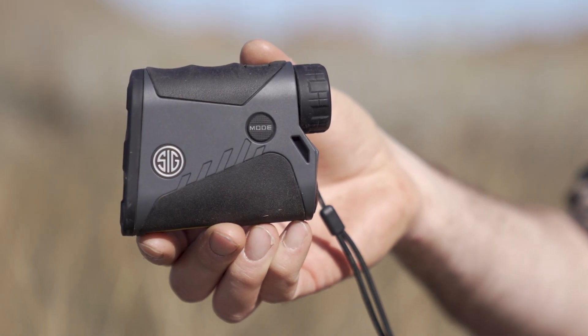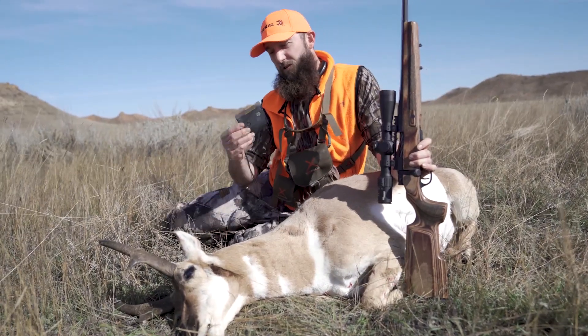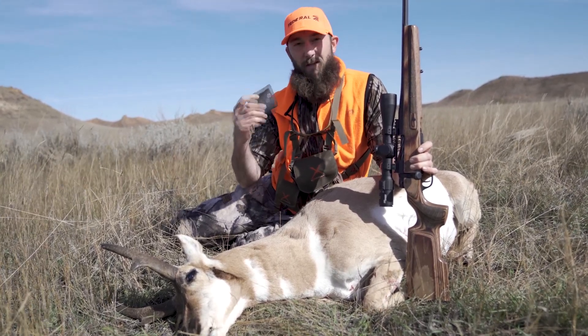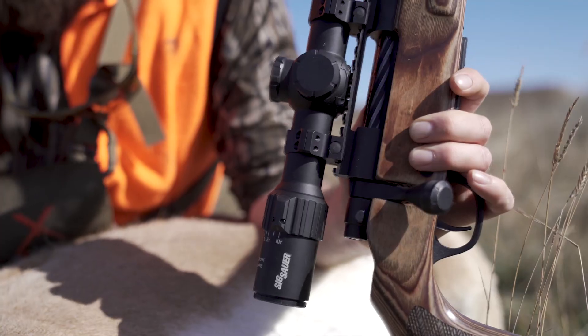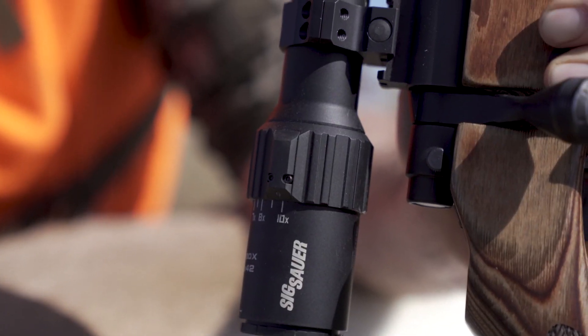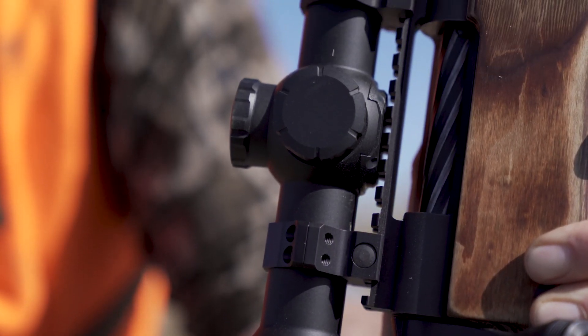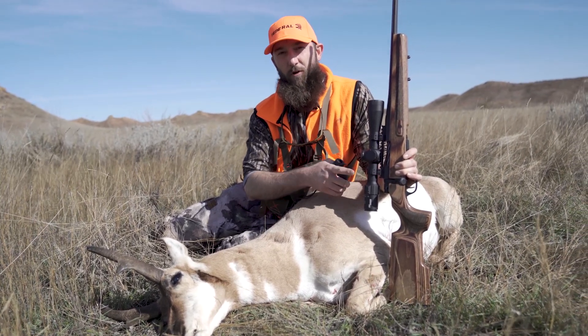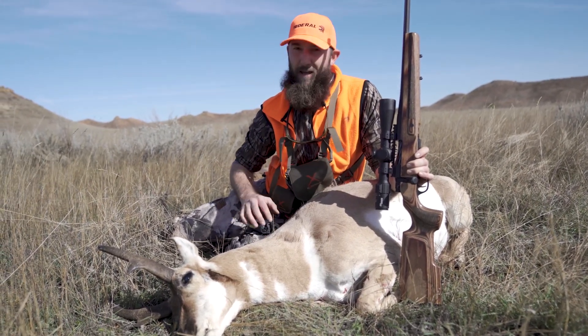You import your ballistic profile for your chosen cartridge into this rangefinder with a mobile app, and then it syncs via Bluetooth into this scope. So literally once you have it dialed in, all you have to do is range your target and a dot will illuminate within the scope to show you exactly where to aim.